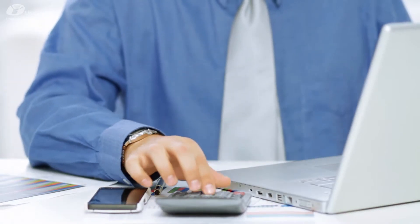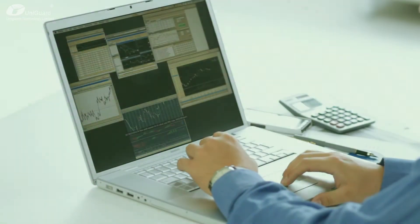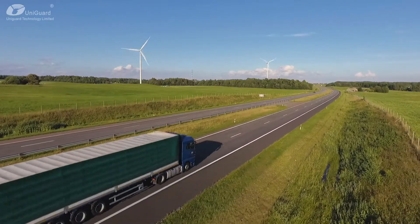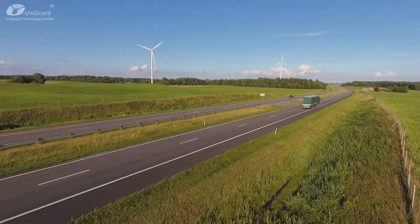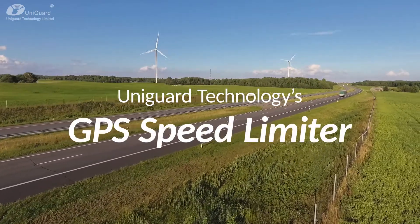As a business owner, no matter how small or large your fleet is, you want to be fully in control of how it operates. Here's an invincible solution that will keep your fleet functioning smoothly and uninterrupted on a daily basis. We present UniGuard Technologies' GPS Speed Limiter.